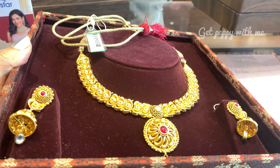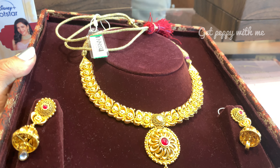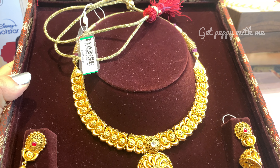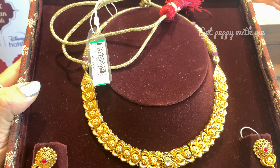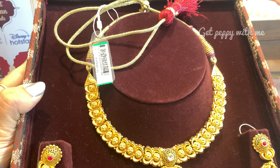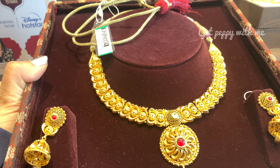Next wala piece bhi kaafi beautiful hai — isme aap dekhiye thoda different wala look hai when compared to the regular short necklaces. This is a gorgeous floral antique gold necklace set. Iska bhi code maine mention kar diya hai — you can enhance your beauty and elevate the charm with this beautiful short necklace and buttalu hanging earrings. Isme sare aapko colored stones dekhne ko milenge jo aapko uncut diamonds ka look de rahe hain — pure 22 karat ke gold ki making mein hai.